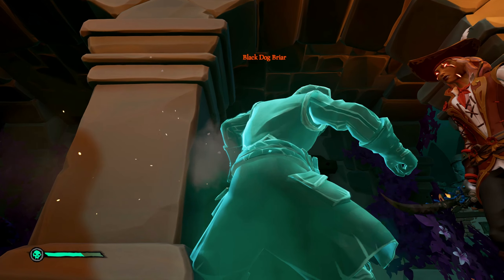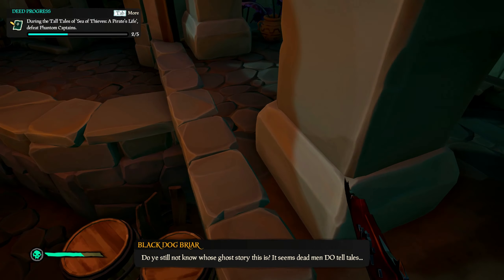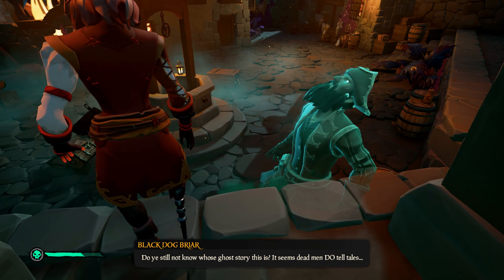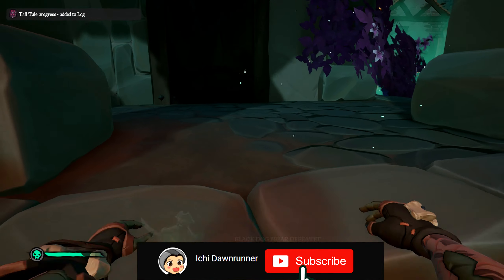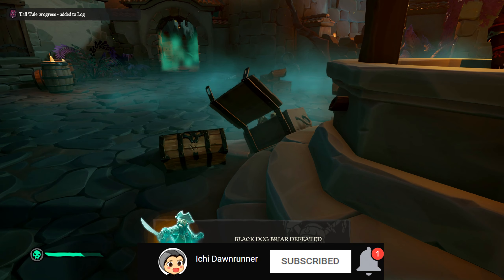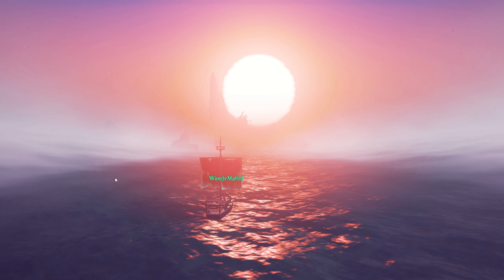Once that is done, you need to defeat Black Dog Briar and go to end the tall tale. And on that note, I will thank you so very much for watching — please like, share, subscribe and hit that notification bell and I will see you guys in the next one. Until next time, have the wind on yourselves.